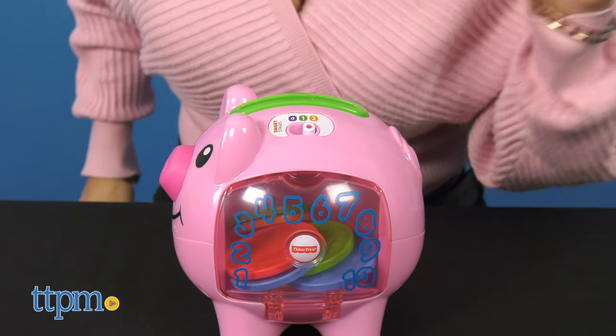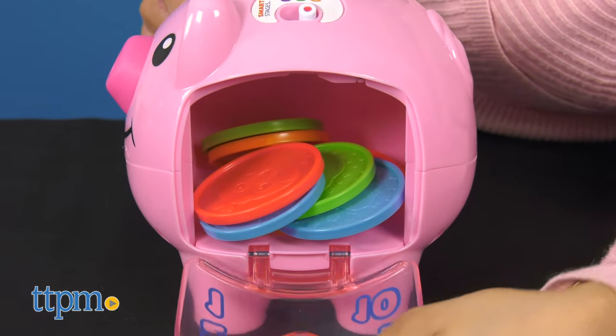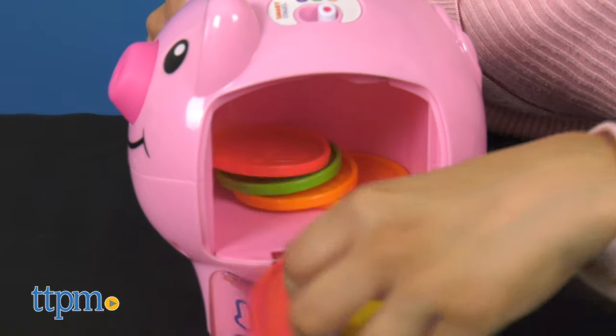Every baby develops at their own pace, and Smart Stages technology gives your child the ability to select the stage that's best for them. It's a great gift for any child six months old and up.